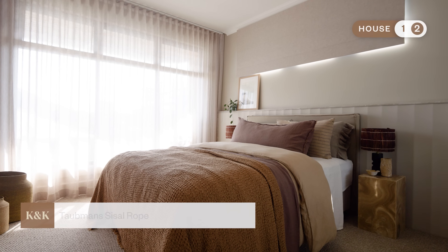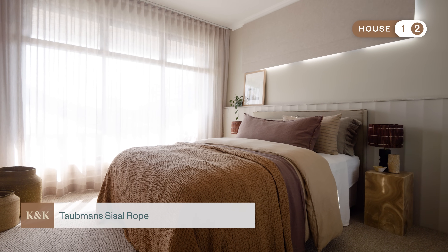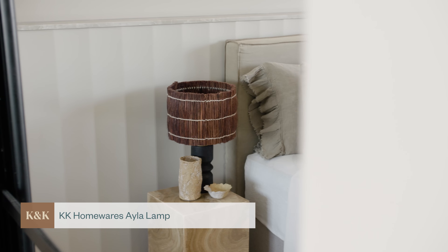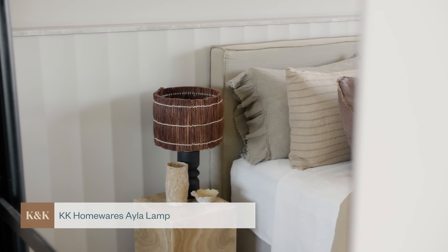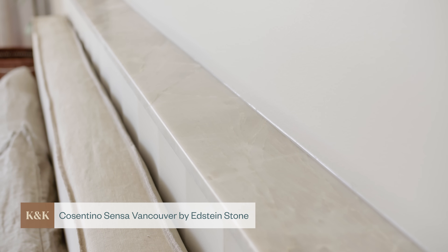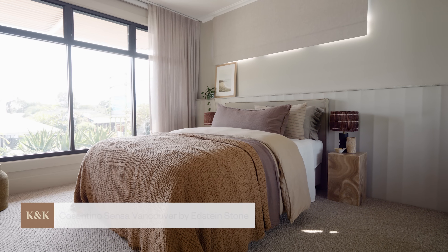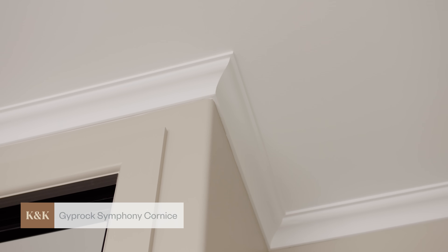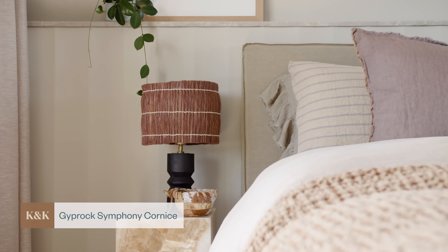Over in house two we have an identical layout but a slightly warmer colour palette — we've used Taubman's Sisal Rope on the walls. For the stone cap in this bedroom we've used Sensor Stone Vancouver, which is a great link to the downstairs living areas. These bedrooms are all about texture and finishes — from the Symphony cornice down to the scallop wall cladding and the way that Cara has styled these beds.